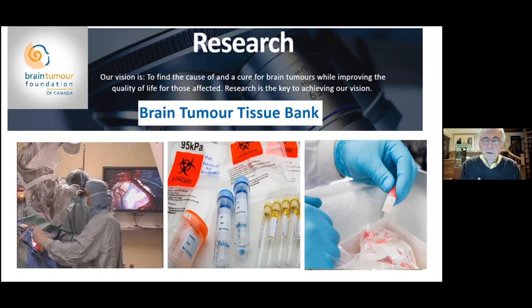I would suggest to patients who are being operated on and have the ability to have some of their tissue placed in the brain tumor tissue bank to do so. The reason being that it will help them, help other patients who have their type of tumor, and help the whole system of understanding how brain tumors occur, what is their cause, and help with finding cures.